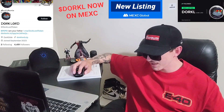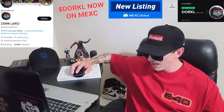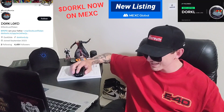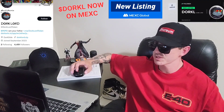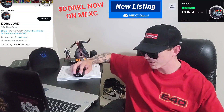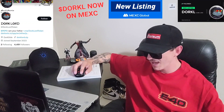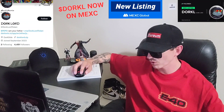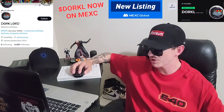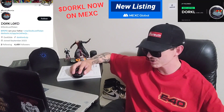I'm going to put their Twitter up in the corner of the screen — it is @DorklordToken on Twitter. Looks like they're actually doing a live Twitter Space right now called 'Dorklord Returns.' Their official webpage is Dorklord.VIP, listed on their Twitter, as well as a DexTools chart link and their Telegram at @DorklordToken. Their Twitter has 7,413 followers and their Telegram has 1,586 subscribers — doing very well on social.